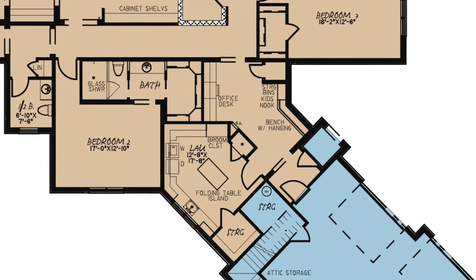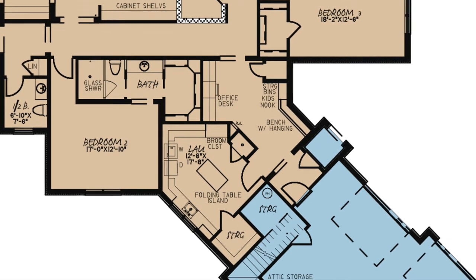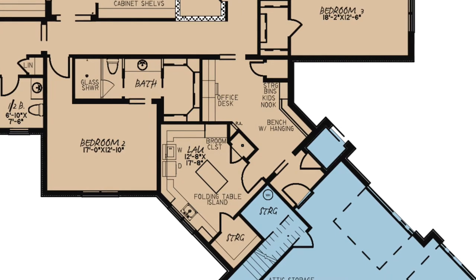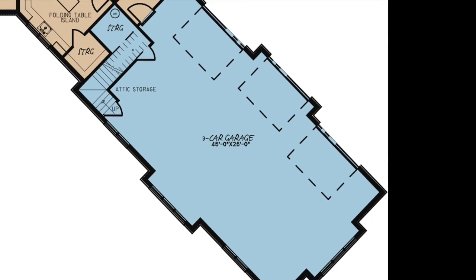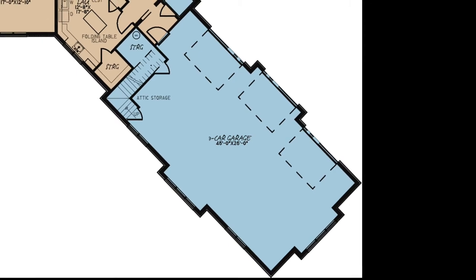The laundry room is another highlight of this home — it is huge! The designer definitely gave you more than enough counter space to work with. A storage closet, island, and walk-in shower were added for your convenience as well. The three-bay garage features enough space in the rear for a workspace, and you'll find stairs leading above to the attic.